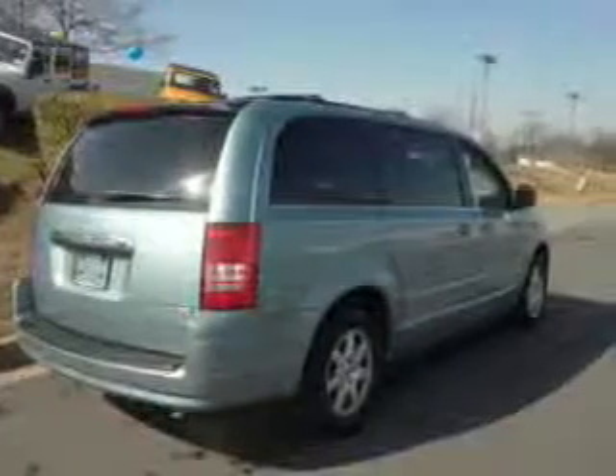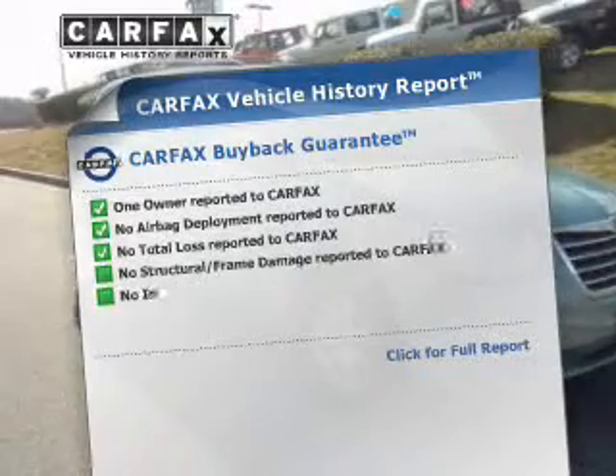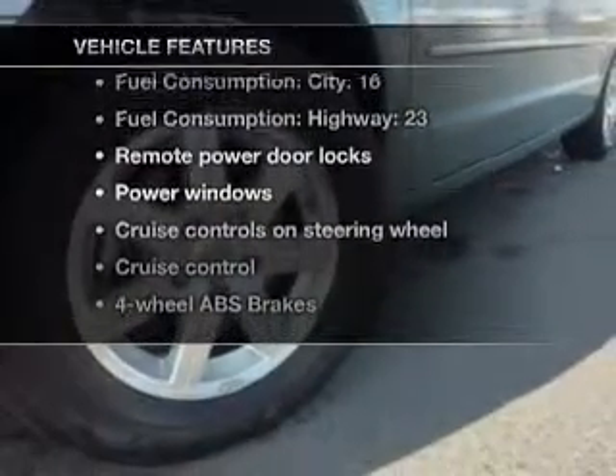He's always hot and she's always cold. Solve this problem while driving with dual temperature controls. Carfax has offered to provide you with peace of mind. Plus enjoy these notable features that are included in this vehicle.